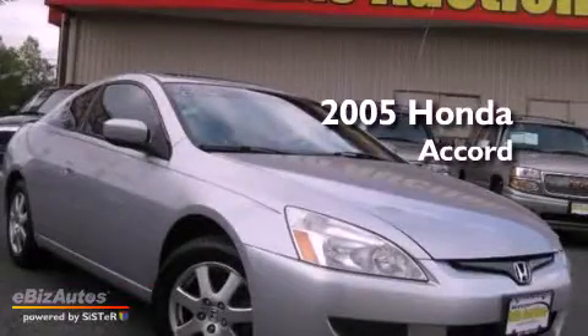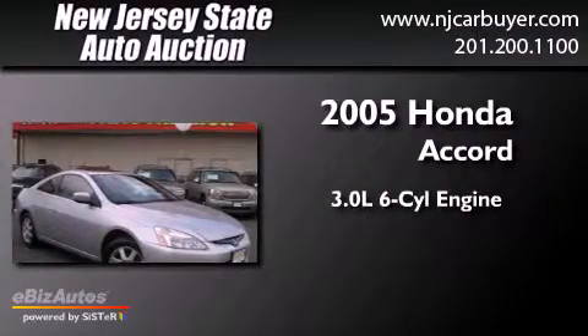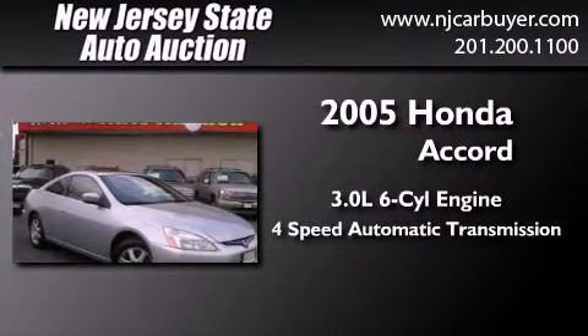This is a 2005 Honda Accord. It has a 3.0-liter six-cylinder engine and a four-speed automatic transmission.